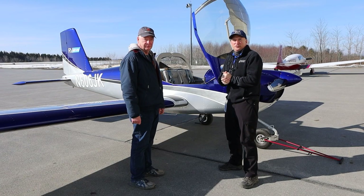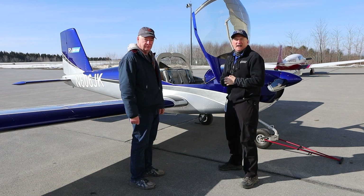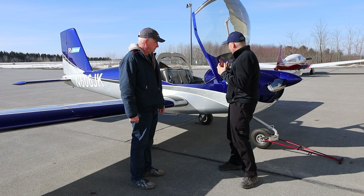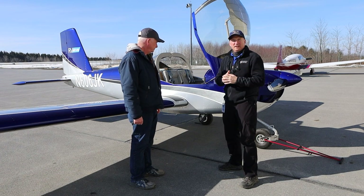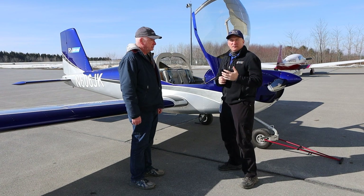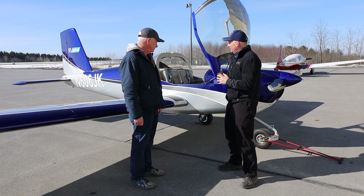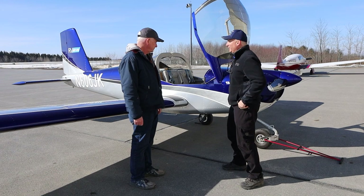All right, hey friends. I am here with Joe Brand in front of his beautiful Vans RV-12 IS. I thought we'd talk a little bit about that. Joe is here for an oil change and to do an engine service bulletin. But before we haul the plane inside, I thought we'd talk a little bit about the airplane. So Joe, tell me about your plane.